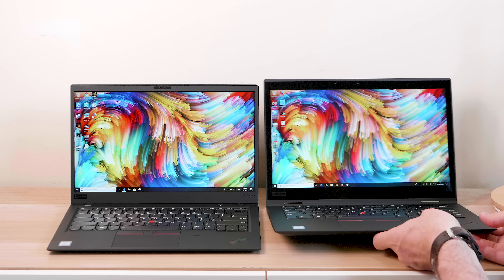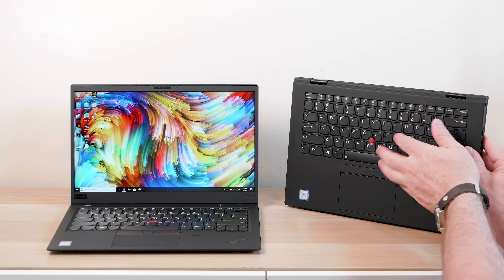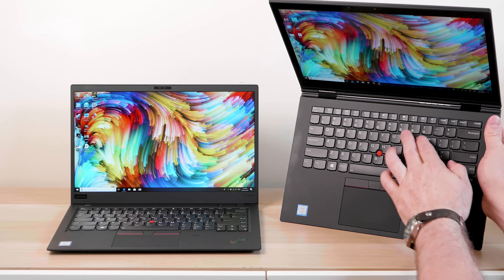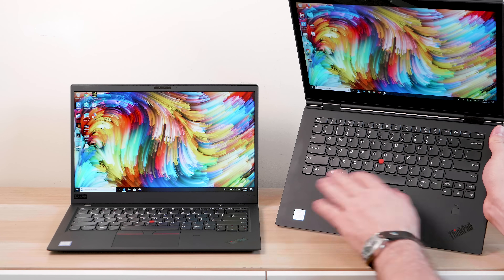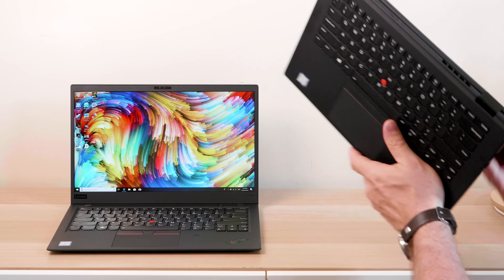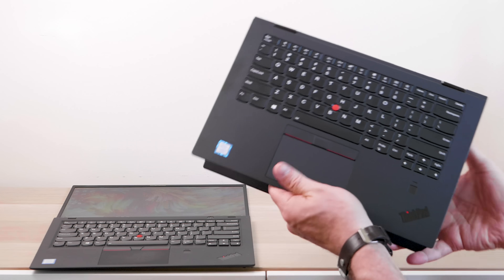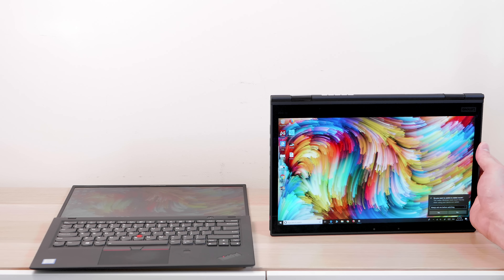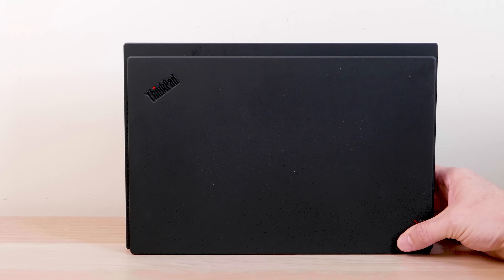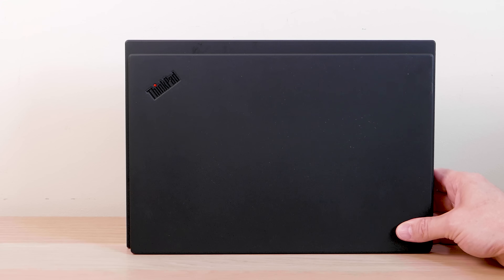Of course, the Yoga has some tricks. When you fold it, the keys retract so they don't rattle around; when you unfold it, the keys come back out. That's probably why the keyboard isn't as good as the Carbon's. This one can flip completely over — you can use it in tent mode, presentation mode, all sorts of modes — and the keys are disabled when folded. You can see the footprint difference: the Yoga is taller, wider, thicker, and heavier.